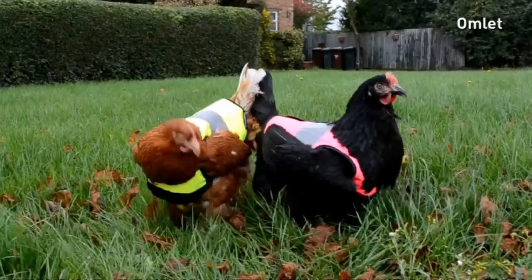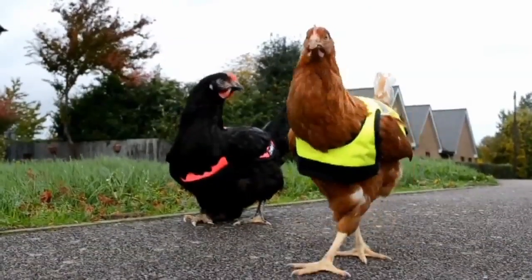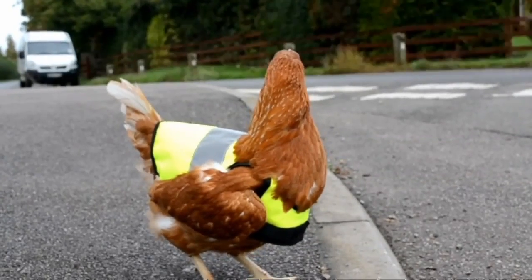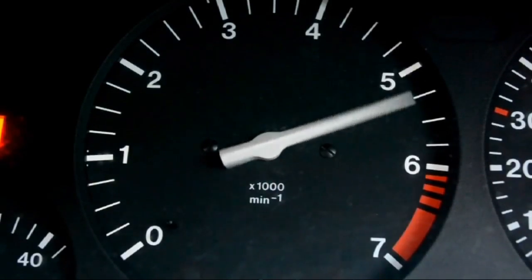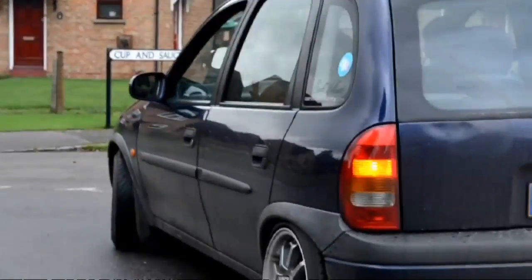Chickens crossing the road is no yoke — at least it isn't according to pet product company Omelette, who have designed a high visibility jacket to help poultry navigate traffic safely. It might sound like we're pulling your leg or egg, depending on how far you're willing to take the chicken puns, but the company has already sold almost 1,500 jackets to safety-conscious chicken owners.